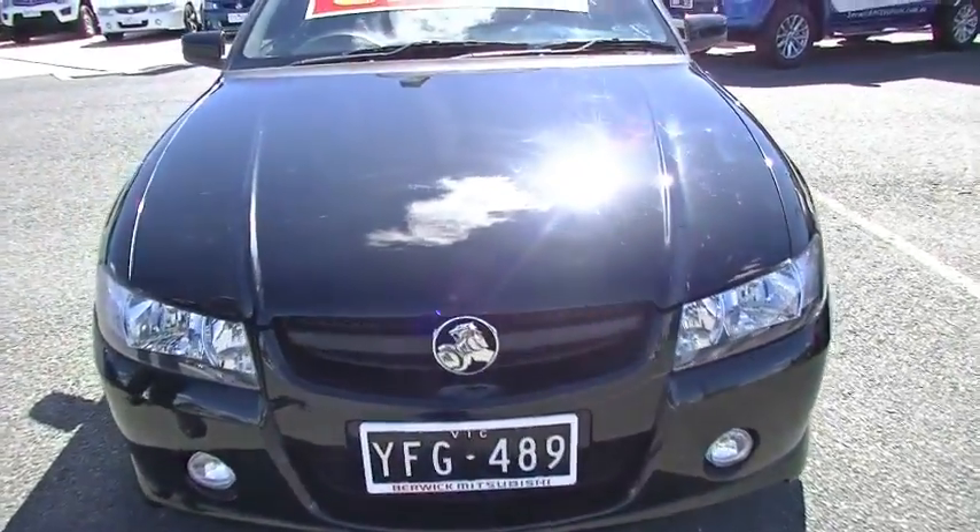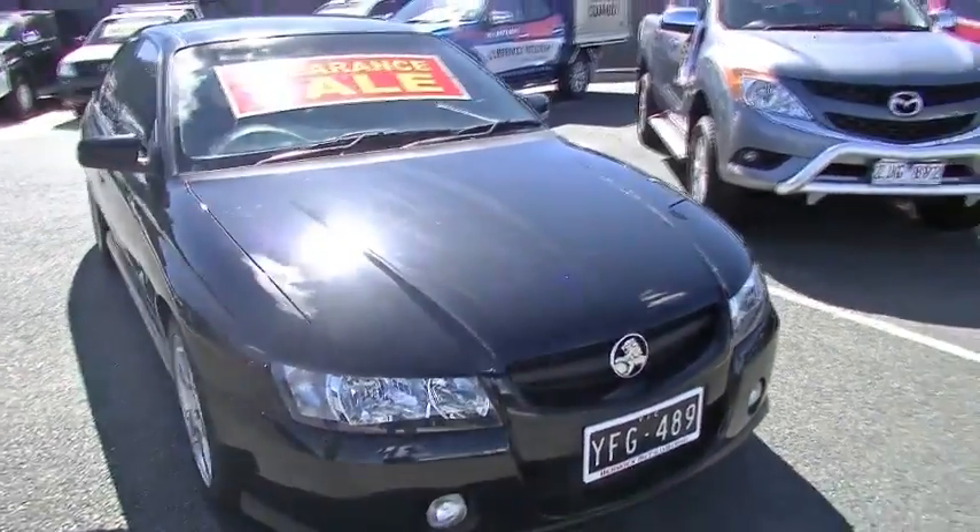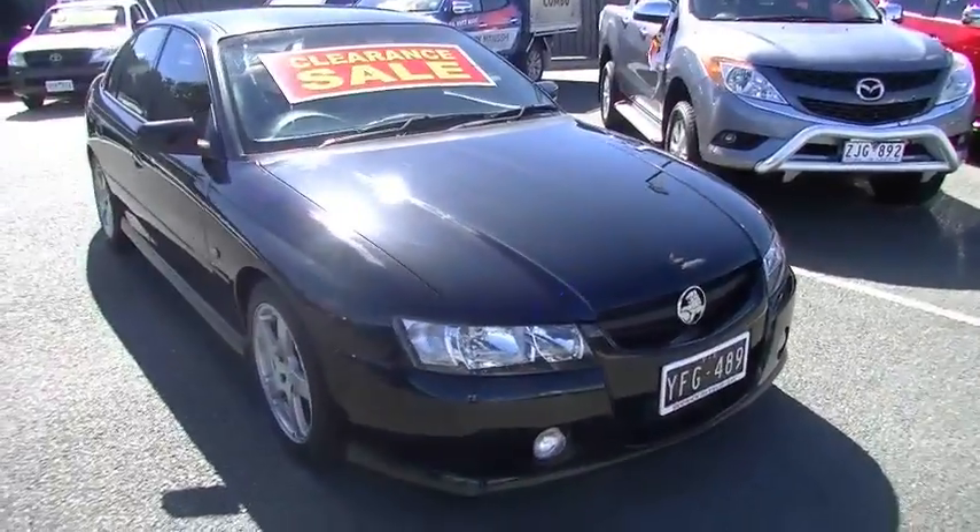It does have a few minor little stone chips that have been touched up at some stage, consistent with its age. And we've got our driving lights right down in the bottom of our front bumper bar.